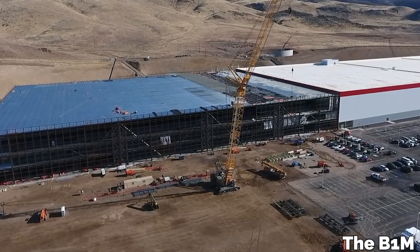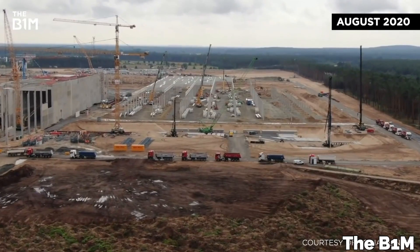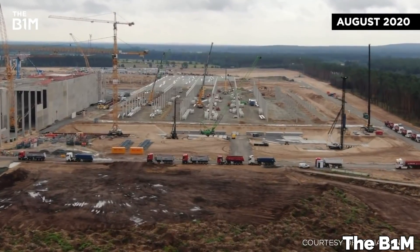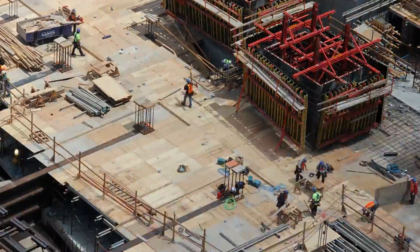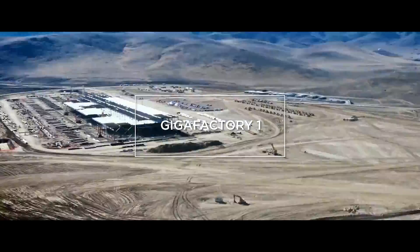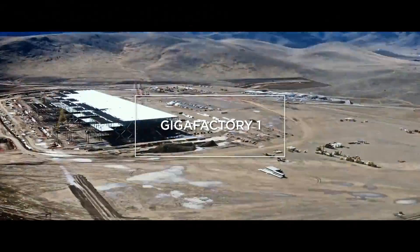Let's talk about how Tesla designs and builds the world's most advanced manufacturing facilities faster than anything we've ever seen before. Tesla's gigafactories are able to go up so quickly and efficiently thanks to Elon Musk and Tesla's first principles design thinking.